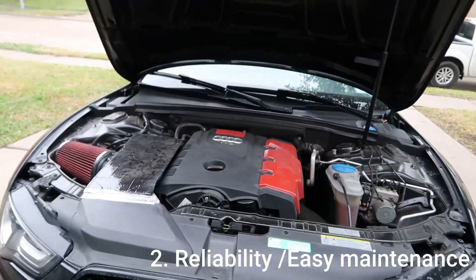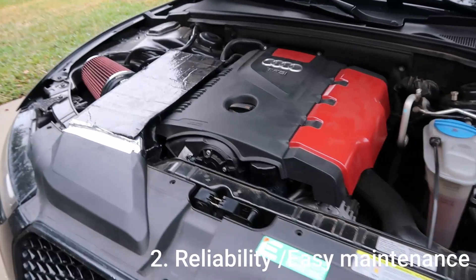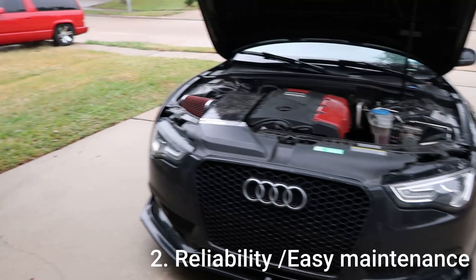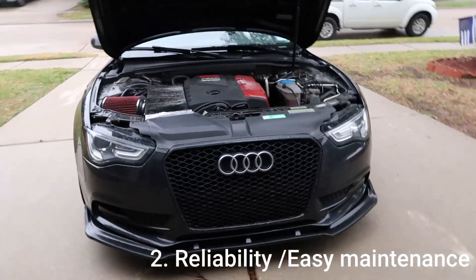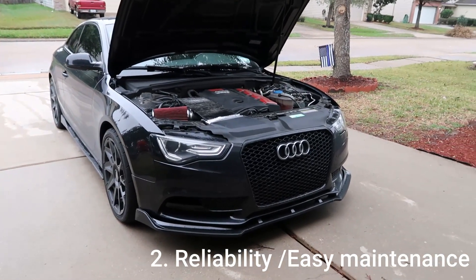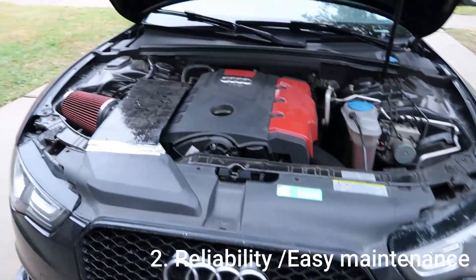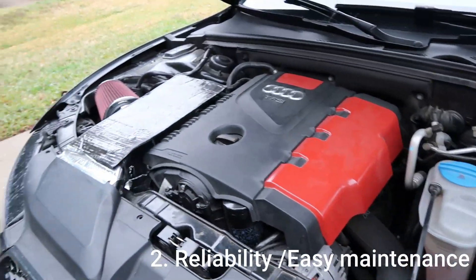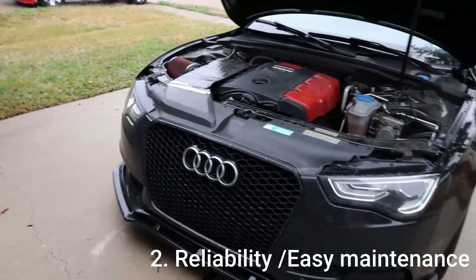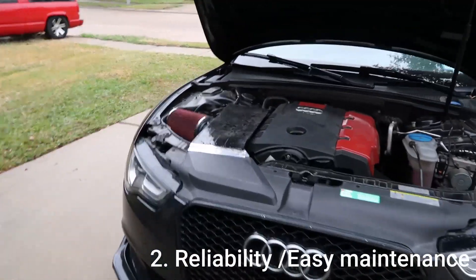The second thing is the engine — it's super reliable. It's a 2.0 and honestly you can't get more reliable than this engine. I bought this car with maybe 30 to 40 thousand miles and not once have I ever had a problem. Within the first two years I put more than 40,000 miles on it and not once have I had a hiccup. I drive it full throttle, I have a tune on it, I ran E85, I've done all the things, and not once has this car given me a problem.